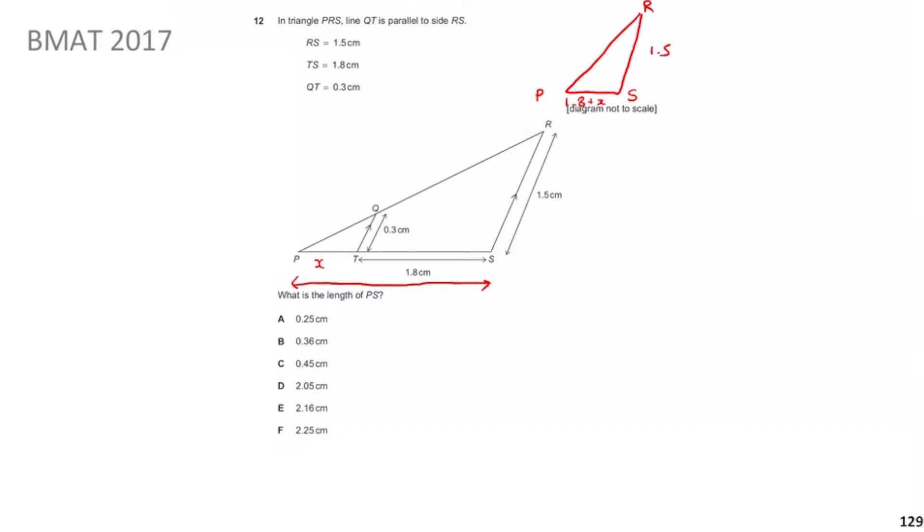Then for the smaller similar triangle PTQ — which is basically the same shape just shrunk — PT is going to be x and QT is 0.3. The corresponding sides QT and RS match, as do PT and PS, which means to get from the small triangle to the large one you multiply by the same scale factor.